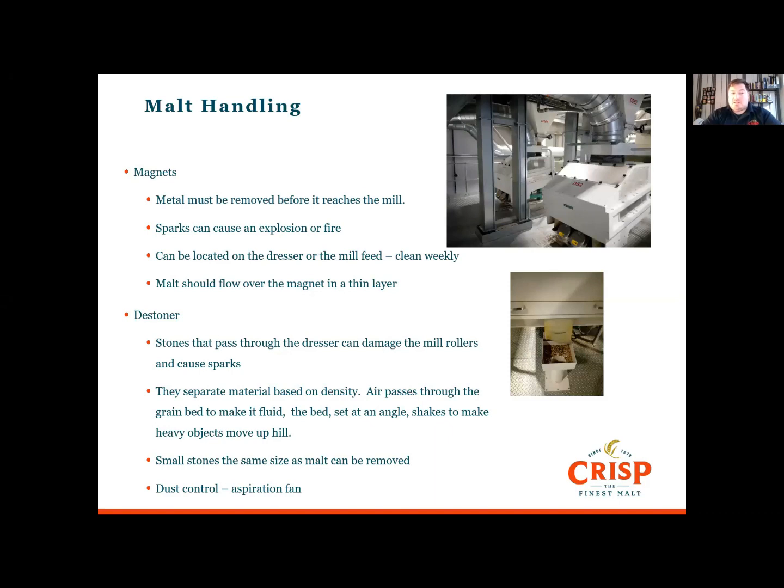We've mentioned that metal can cause sparks, but it can also cause damage to the mill. Magnets are placed over the dresser outlet or mill inlet and need to be cleaned regularly. Over time, debris can collect and make them inefficient or cause blockages. Malt flows over the magnets in a thin layer for efficiency.